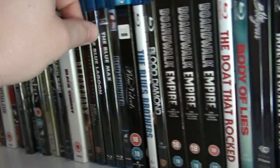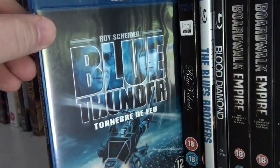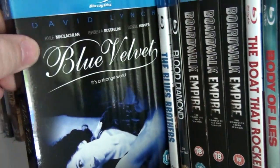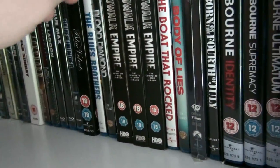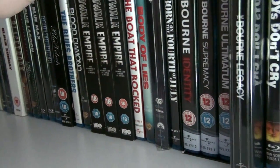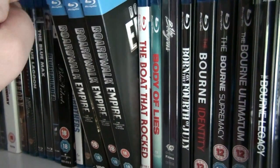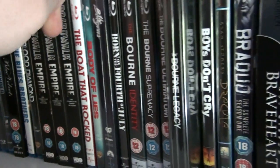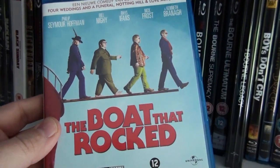Blue Lagoon. The Blue Max. Blue Thunder. Blue Velvet. The Blues Brothers. Blood Diamond. And here we have the first three seasons of Boardwalk Empire. The Boat That Rocked, also known as Pirate Radio.